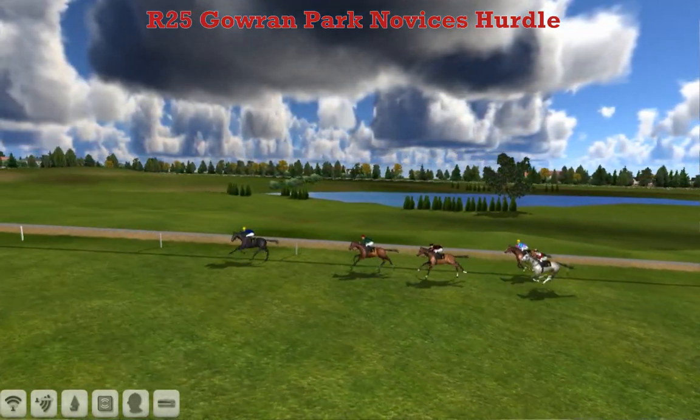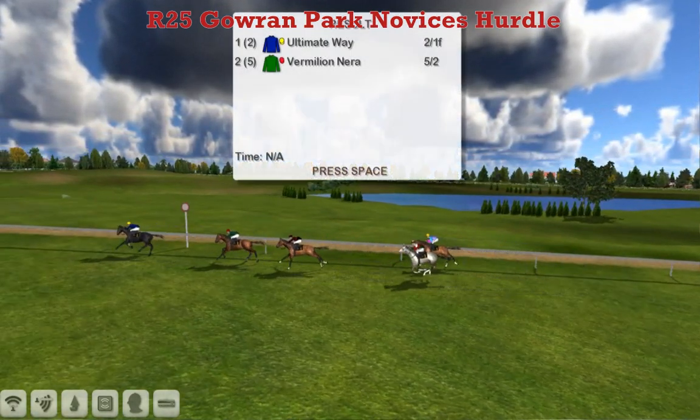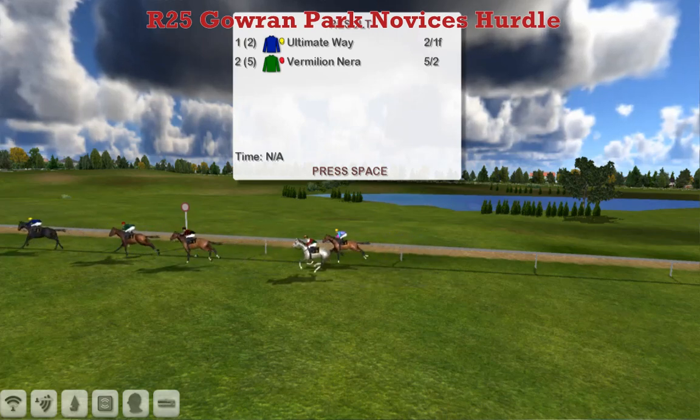Ultimate Way is the winner for Leon van Rendsburg — I almost said Vermillion Nearer, too much waffling and I forgot the winner's name. Ultimate Way the winner for Leon van Rendsburg. Vermillion Nearer for James Sherry second, Change for the Better Joshua Sutherland third, Damaris Gieser for Graham Clutterbuck fourth, and the long-time leader Straw Doll for David Robertson was fifth.